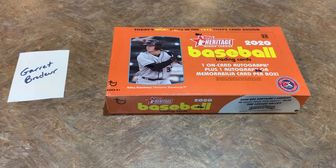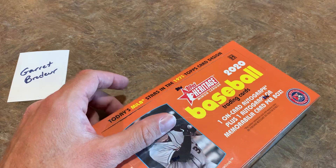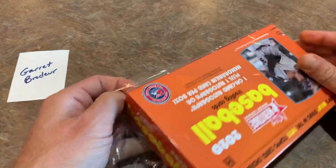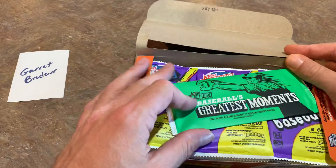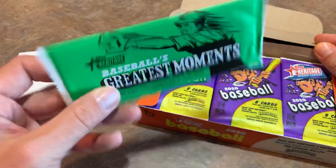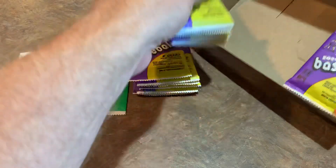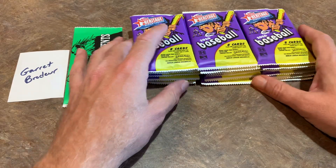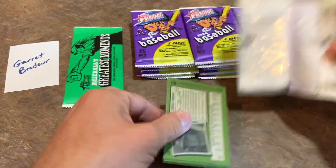With 2020 Topps Archives, those 1964-style giant box loader cards inserted into blaster boxes actually can be autographed — I pulled one for Jason: a nice Aristides Aquino autograph. I don't think the Wide Vision cards from Stadium Club are autographed — I have about 100 of those and looked on eBay and didn't find a single autograph. Some were still valuable though — the Fernando Tatis Jr. wide vision was around $30 — so some nice stuff in Stadium Club.